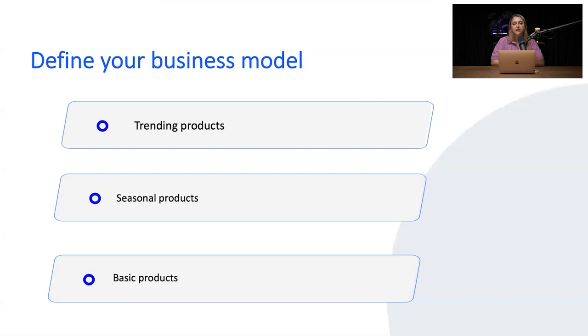The last type of products, which we usually suggest everyone goes for, is basic products — the main products people use in daily life. Of course, for basic products there is much bigger competition, but with basic products it's also lower risk. The game you can play is longer.